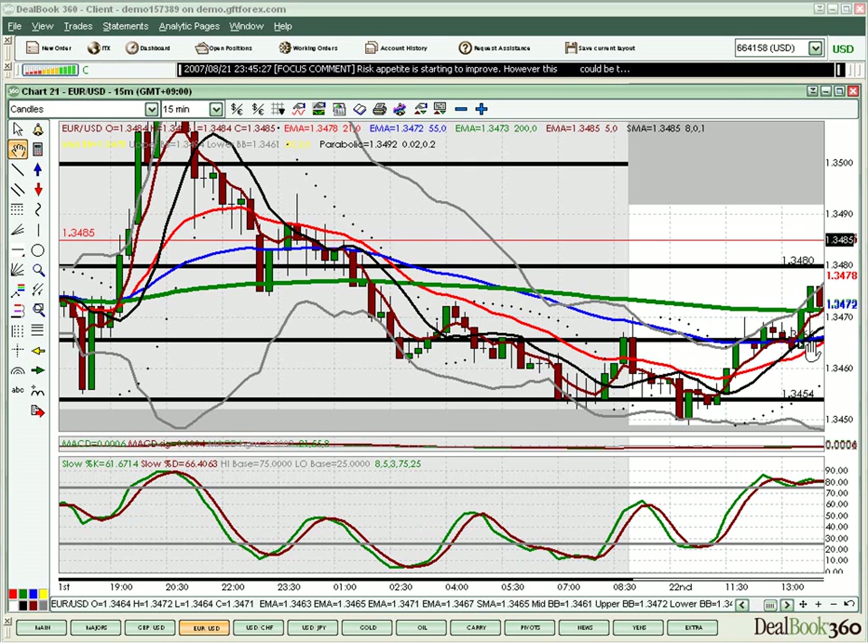Maybe that wasn't ideal — it did close back inside the range. Wait for that candle to play out. The very next candle gives us the retest of support. Resistance becomes support — role reversal. Exactly what we're looking for for an entry.